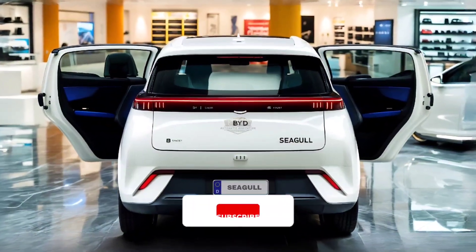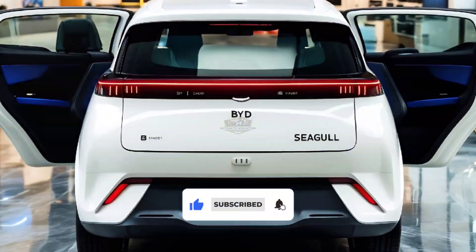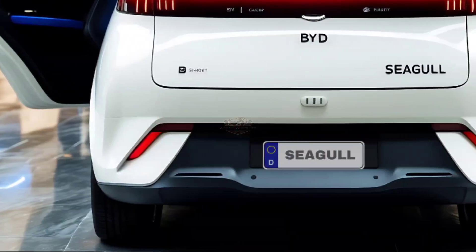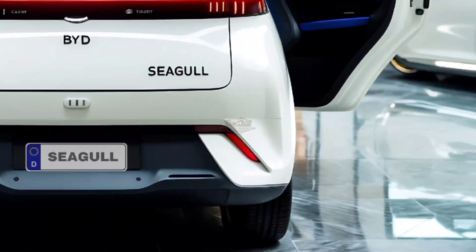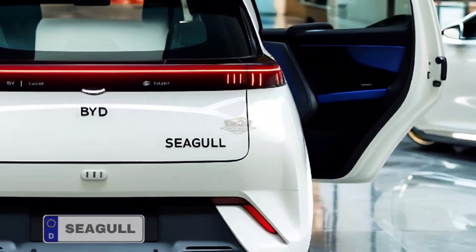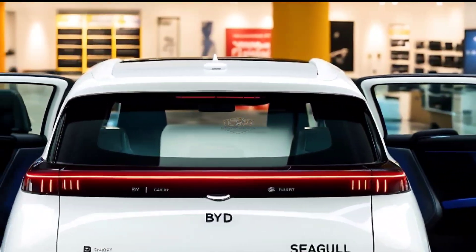Welcome back to Automatic Addiction. On August 1st, 2025, three versions of the BYD Seagull pure electric car went on sale in China. Prices ranged from 69,800 to 85,800 yuan, or $9,700 to $12,000.